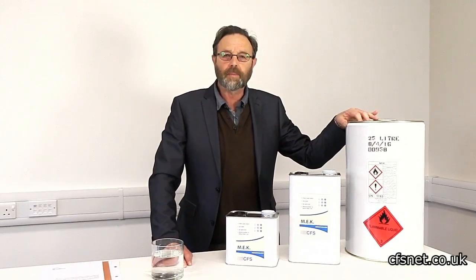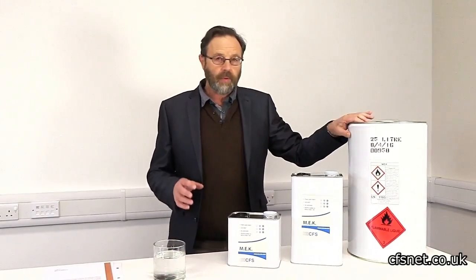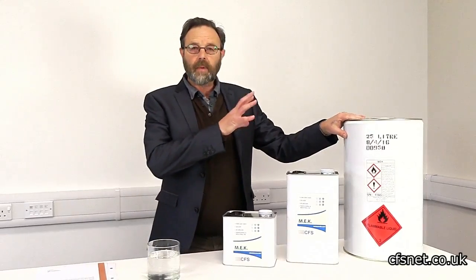Hi, welcome to CFS FibreGlass, I'm Paul Brettel. Today we're going to talk about MEK solvents.